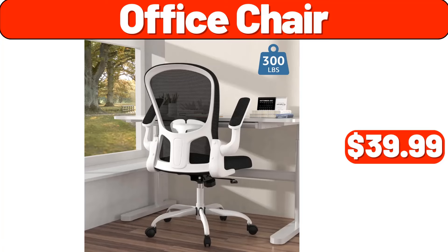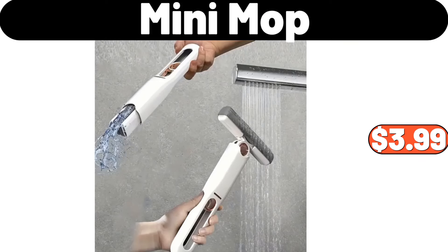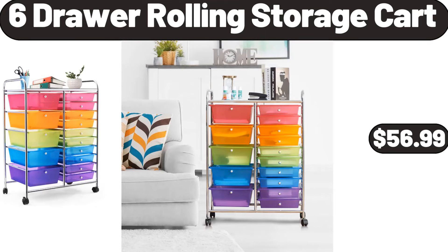Office Chair, $39.99. Enclosed Pizza Oven Maker, $32.99. Bread Cake Pans, $2.99. Mini Mop, $3.99. Self-Watering Plant Pot, $6.99. 2-Piece Silicone Cookie Mat Set, $11.99. 6-Draw Rolling Storage Cart, $56.99.